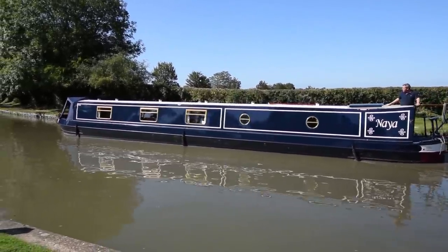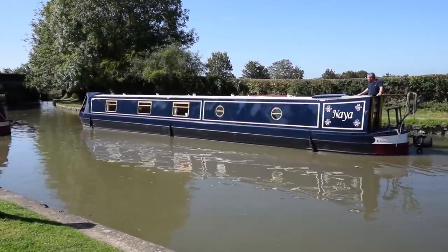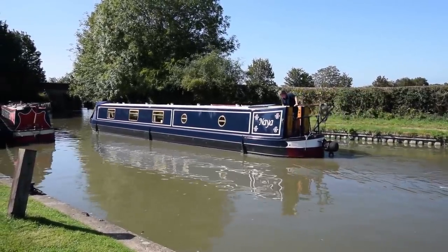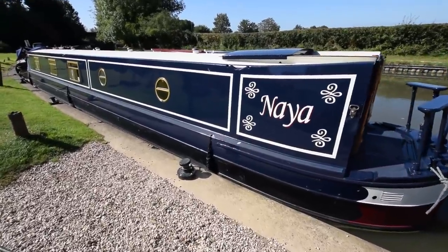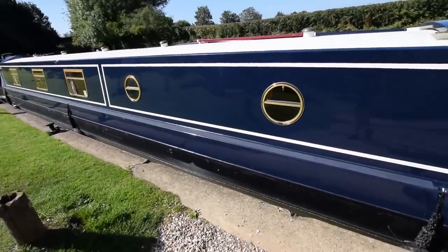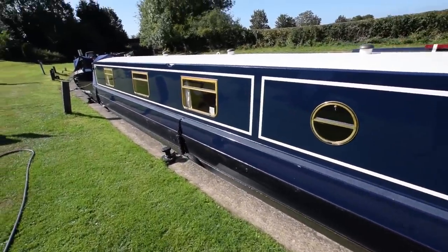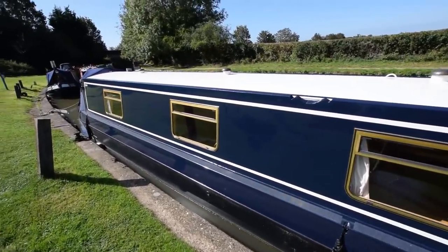She's in tip to toe condition. She was last blacked in October 2018, just less than a year ago. Last serviced in April 2019. There is a survey, if it's relevant, from 2011 when the current owners bought her, but you can see what they've done to her and how they've looked after her. There's been absolutely no expense spared.